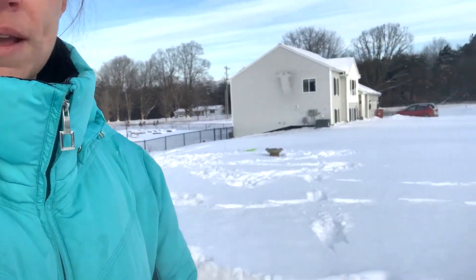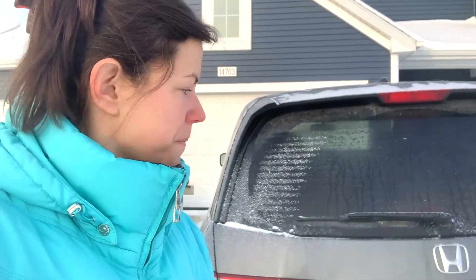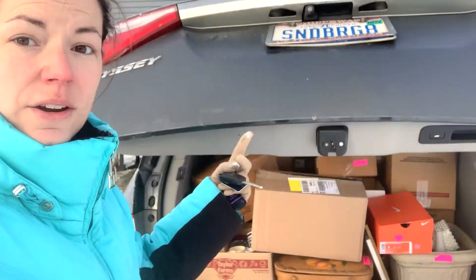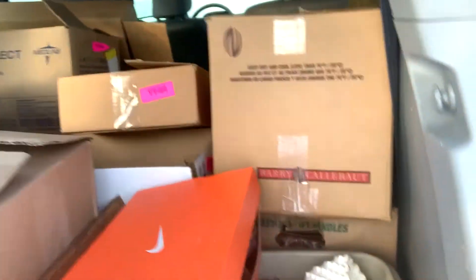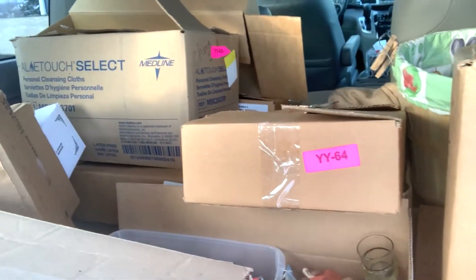Good morning from frozen Michigan! Today is about one degree at the moment, it is 8:30 in the morning. This is our snow at the moment. This week I had some auction wins and I went and picked them up. I want to show you what the back of my van looks like, because today we are going to go through all these boxes of stuff that I won. I've got lots and lots of glass items — it's gonna be super fun!